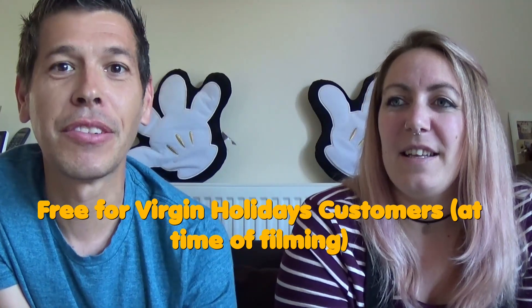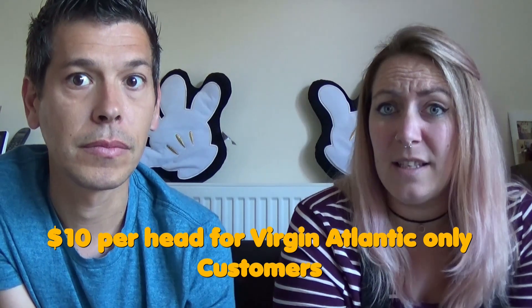Disney Springs is well covered by Disney transport. The price of this service is zero for Virgin Holidays customers — it comes free with your package. However, if you're a Virgin Atlantic customer who didn't book with Virgin Holidays, you can still use the service but it's either ten pounds or ten dollars per person — double check on the Virgin Atlantic website.